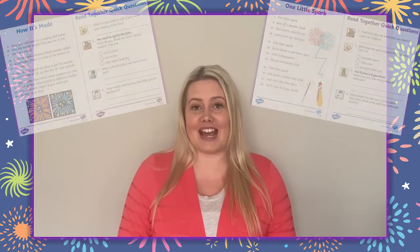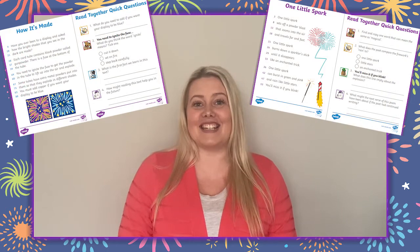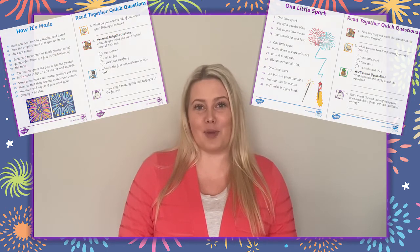Hello, Laura from Swinkle here. In this video I'm going to be exploring some of the fun and creative ways that you can use these phonetically decodable 60 second reads all about bonfire night.